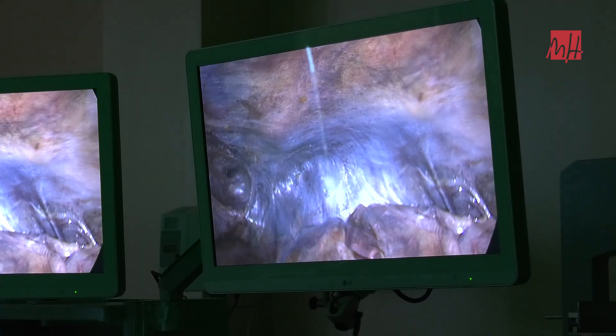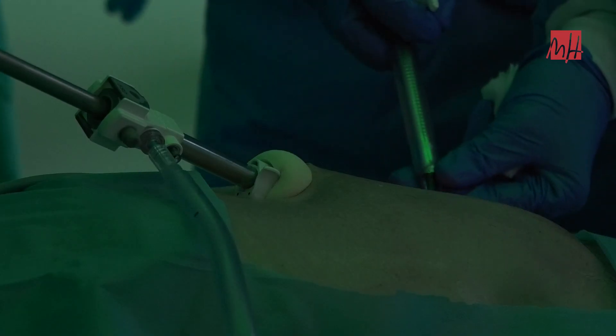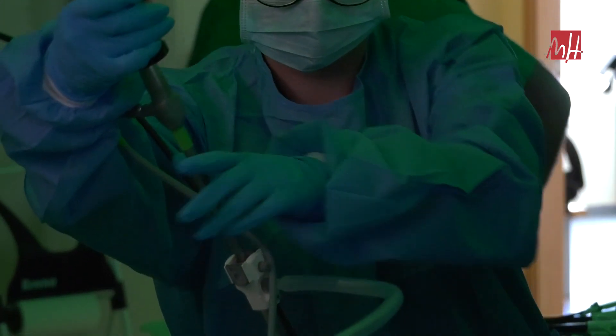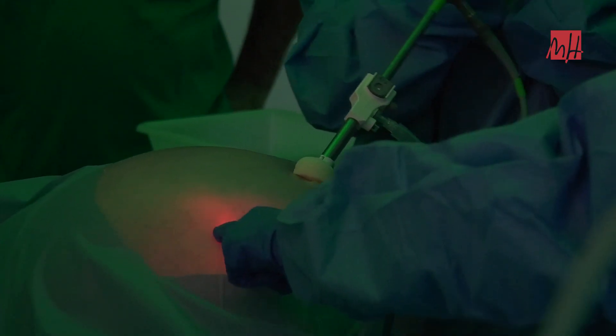Quiero destacar los cursos que hacemos para adquirir competencias básicas en cirugía laparoscópica, que fomentamos a todos los residentes de la provincia de Alicante. Y por otra parte, cursos especializados para cirujanos ya formados, donde se realizan intervenciones de cirugía laparoscópica avanzada.